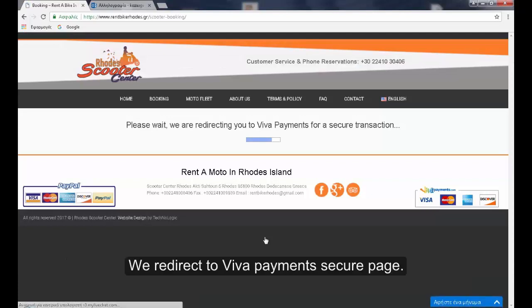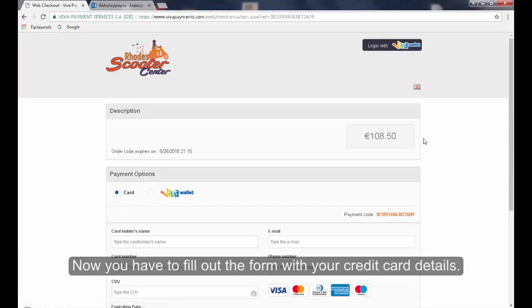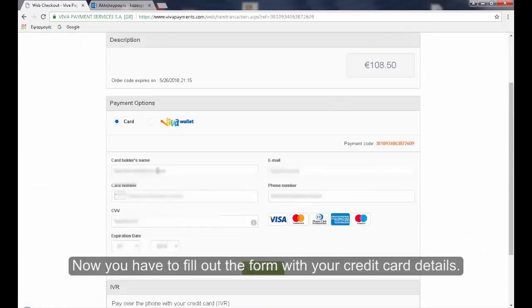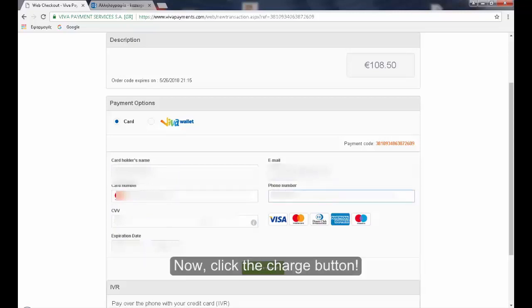We are redirected to Viva Payments' secure page. Now you have to fill out the form with your credit card details: cardholder's name, credit card number, CVV, expiration date, your email, and your telephone number. Now click the charge button.